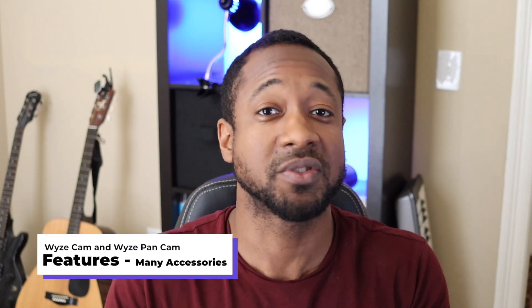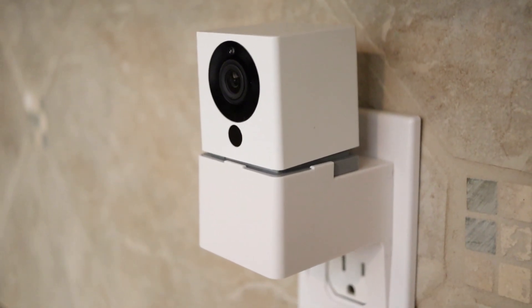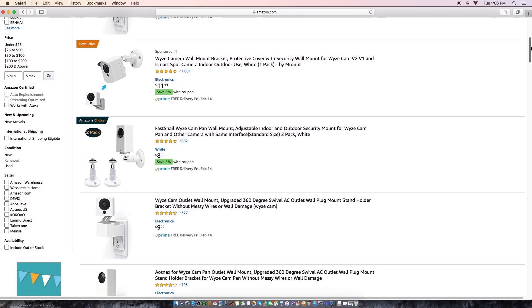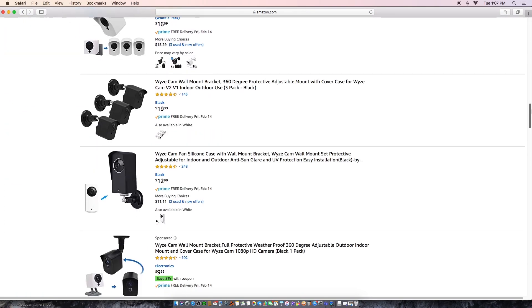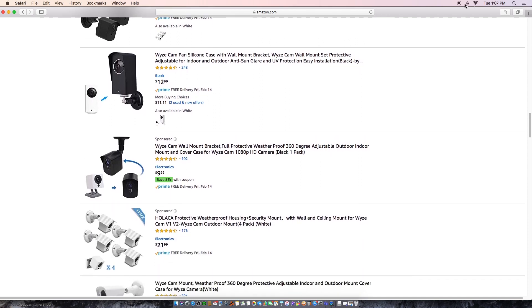There's an abundance of accessories, and these are mostly third party — like 99% third party. Just go to Amazon, type in Wyze, and you can find little holders, little stands, and things for indoor and outdoor usage. There are a lot of accessories out there.